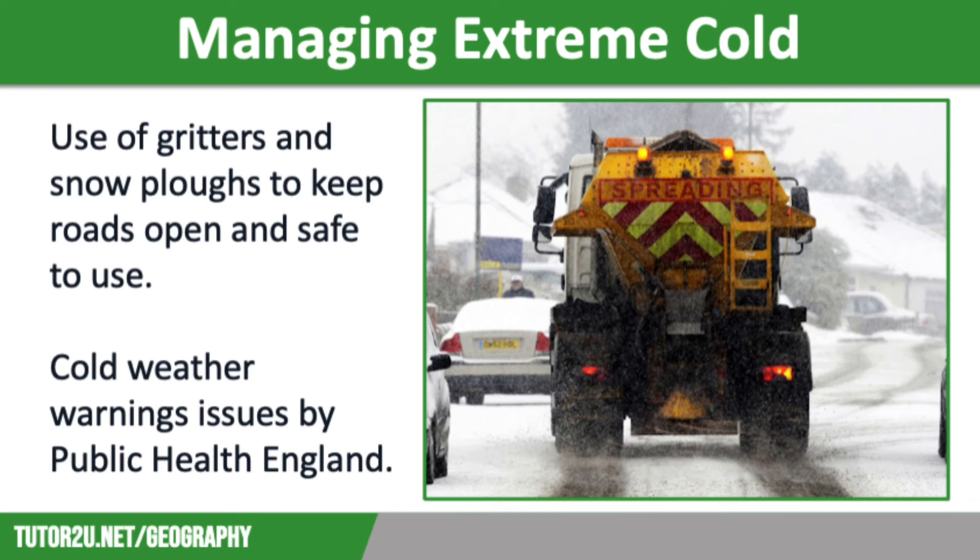Closures are usually dictated by whether local transport services are running. So if you attend a rural school where the majority of students are bussed in, you are much more likely to have a snow day, because the bus companies decide to cancel the route for that day. Public Health England and other national organisations will also send out cold weather warnings, reminding people to take extra care and minimise travel if needed.